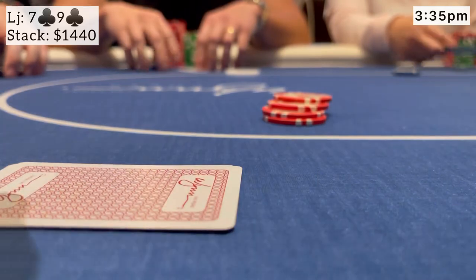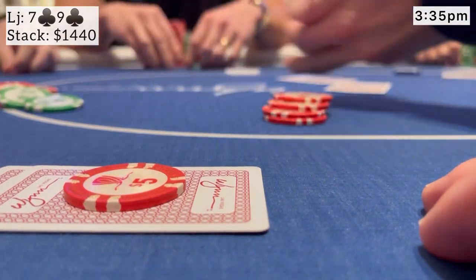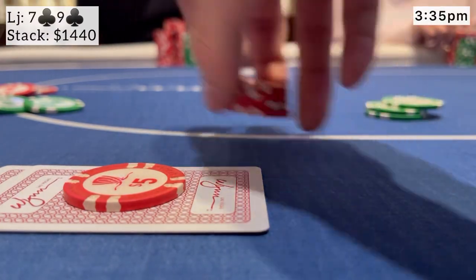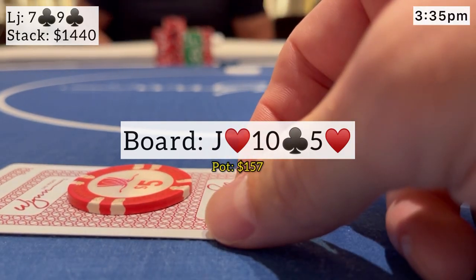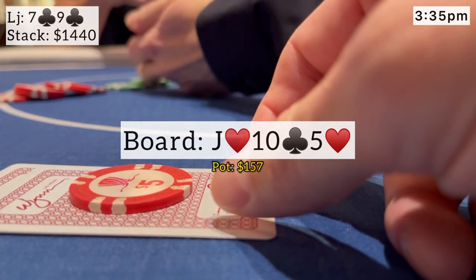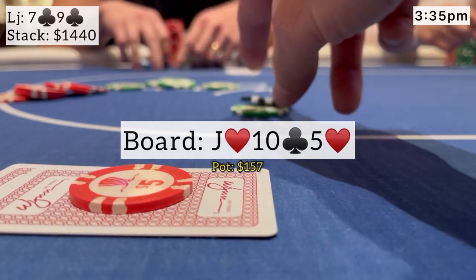Our first playable hand is 7-9 suited. I'm in the low jack and open for $20. The hijack immediately tosses out a raise to $75. Action folds around to me. I'm going to defend here — we're both deep — so I go ahead and make the call. We go heads up to a flop that brings 10-J-5, one club, two hearts. We flop a gut shot and backdoor flush draw. I check it over to him and he continuation bets for $125. I'm going to peel one here.